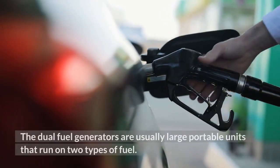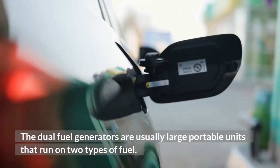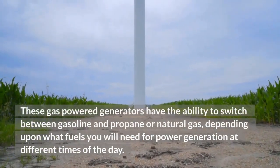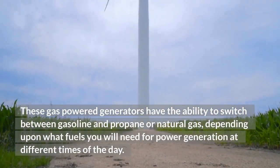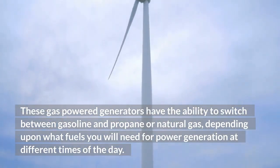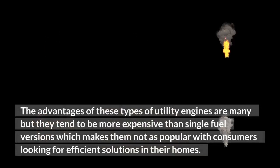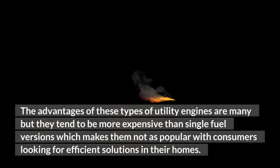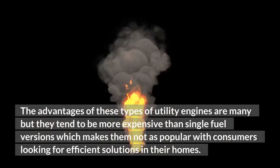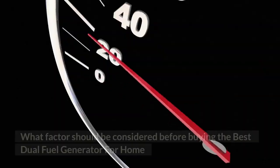Dual fuel generators are usually large portable units that run on two types of fuel. These gas-powered generators have the ability to switch between gasoline and propane or natural gas, depending upon what fuels you will need for power generation at different times of the day. The advantages of these utility engines are many, but they tend to be more expensive than single fuel versions, which makes them not as popular with consumers looking for efficient solutions in their homes.